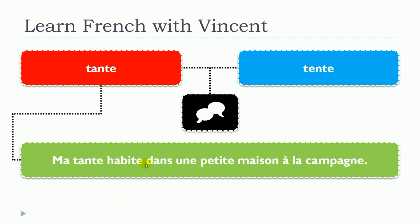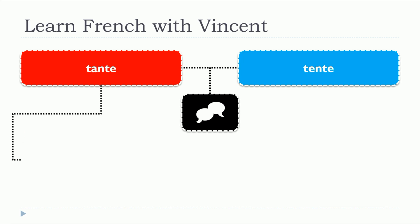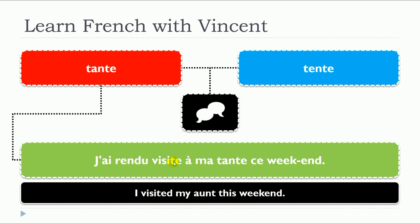Ma tante habite dans une petite maison à la campagne. So here you can see that tante is a noun and it's a feminine noun — une tante, and here you get the possessive, ma tante. J'ai rendu visite à ma tante ce weekend. Same thing here: tante, noun, féminine, une tante, la tante, possessive, ma tante.